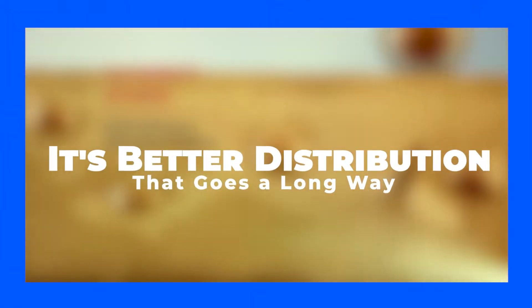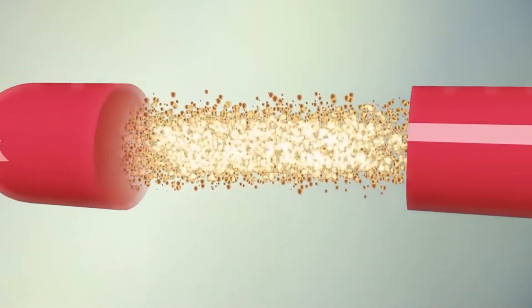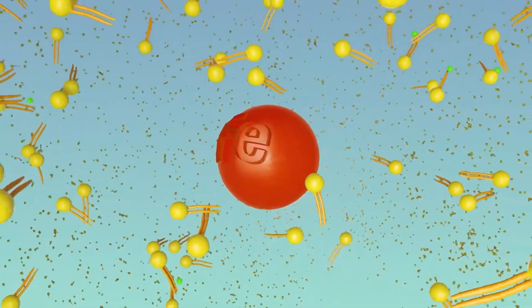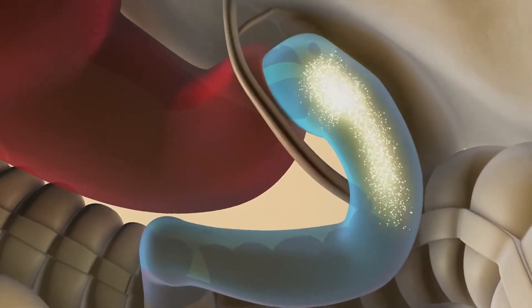It's a better distribution that goes a long way. A lot of scientific evidence is available to prove that sucrosomal iron does indeed work and that it reaches the target tissues in your body. We've gone over the protective coat of phospholipids and sucrester around the iron inside sucrosomal iron, and once the supplement reaches the intestine, it enters your body's bloodstream via two routes.